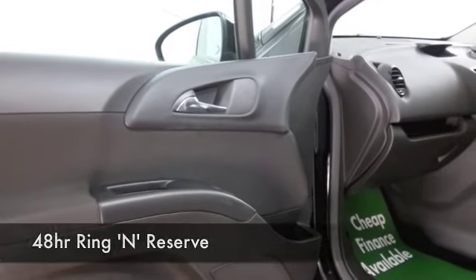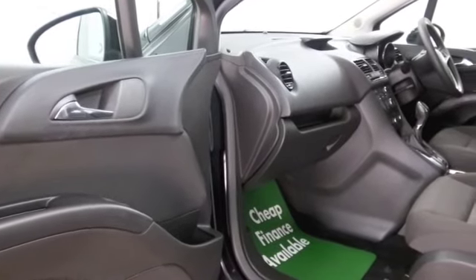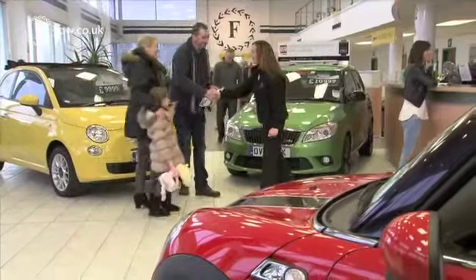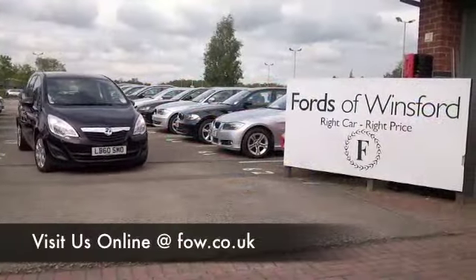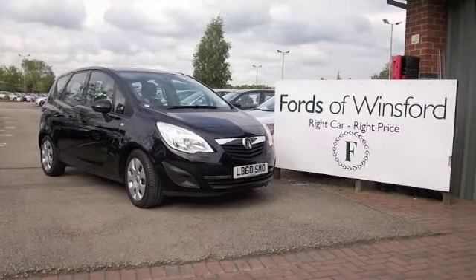I think this does tick the boxes and I think you'll make friends quickly. Why not ring and reserve — give Jackie and her team a call in our call centre and we'll hold the car for you for up to 48 hours until you can get here. Bring your licence with you, you can have a test drive. Come and discover this great car for yourself at Fords of Winsford.